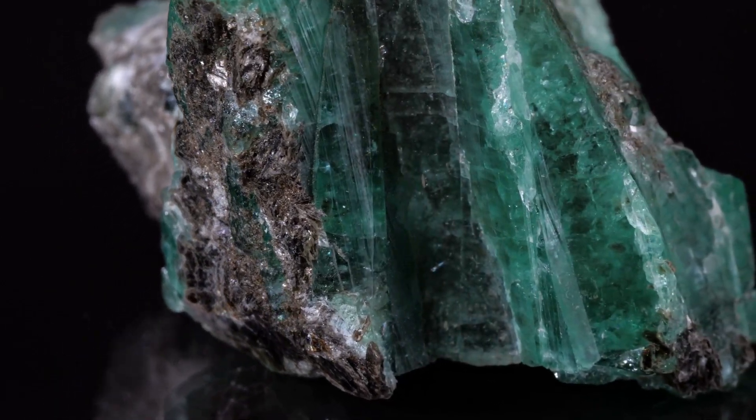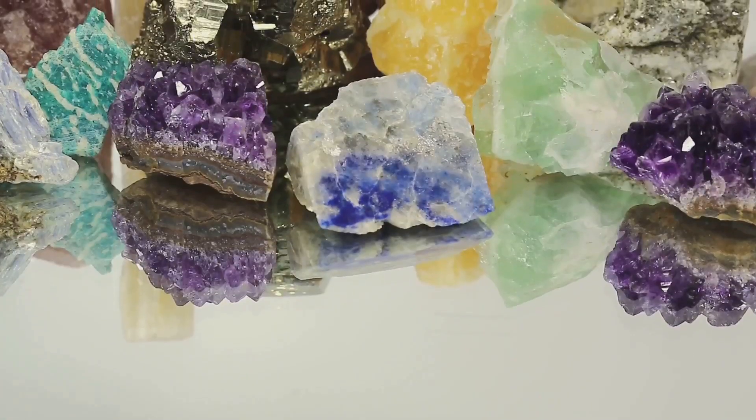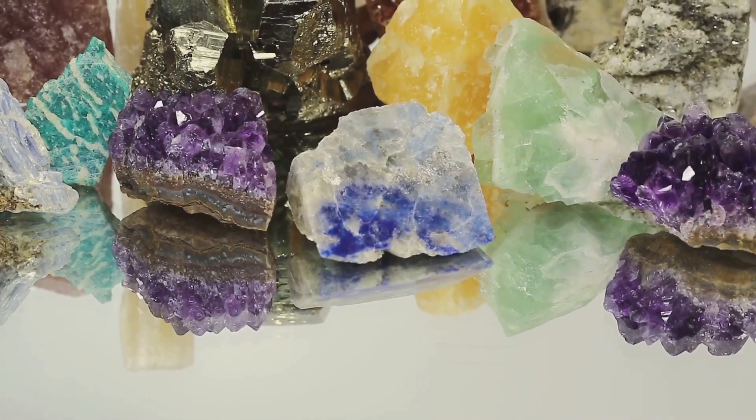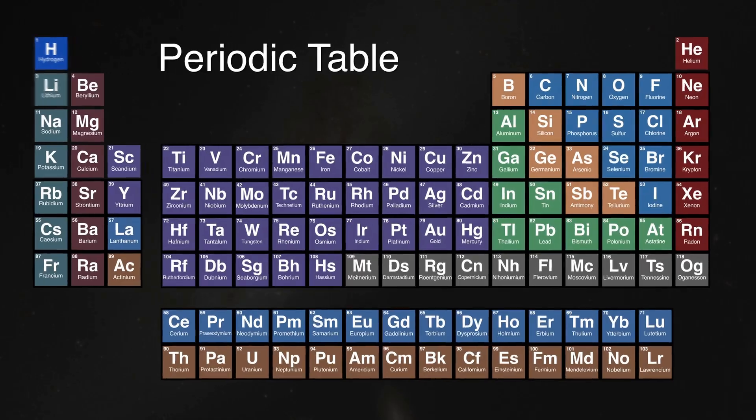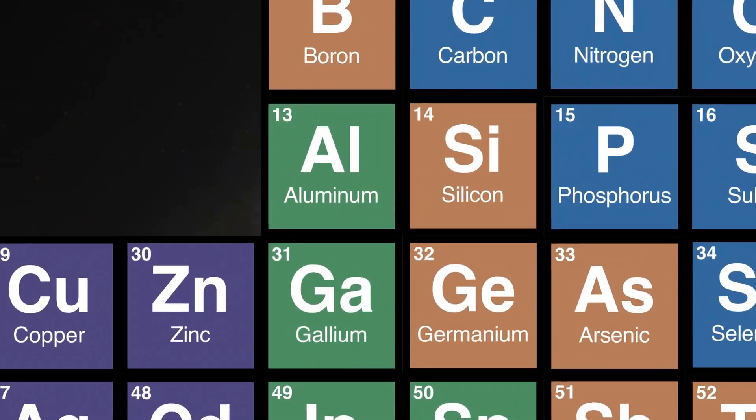What is a gemstone, you ask? It starts with minerals. Minerals form naturally, each with its own unique recipe of ingredients. These ingredients are elements — the basic building blocks of everything around us.